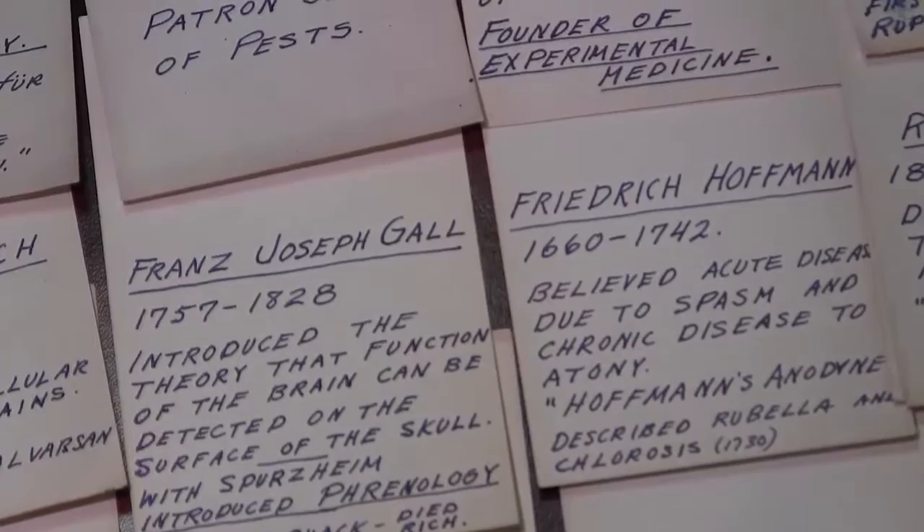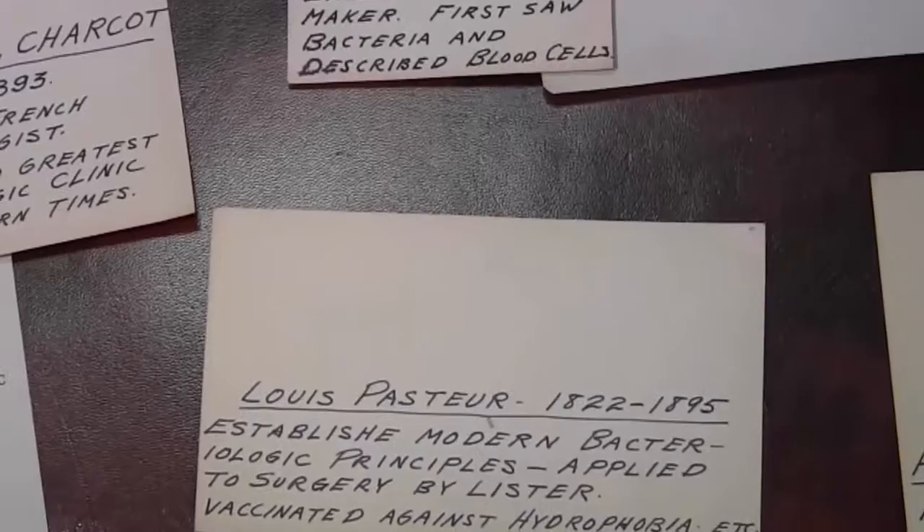From the notes I can assume that originally the collection was larger, but the better part must have been sold. The missing medals were commemorating the greatest names in the medical field: Vesalius, van Leeuwenhoek, Pasteur, Charcot.